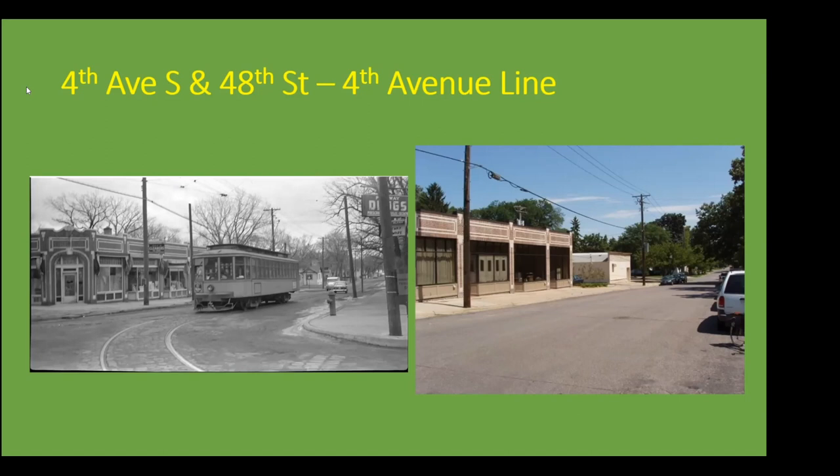Most of our photos are in South Minneapolis. There are a couple in North Minneapolis, but there are certain areas in Minneapolis that aren't represented here because I wasn't able to get photos, and Aaron didn't have photos of some of these other Ys. I'll first start off with 4th Avenue South and 48th Street. This is on the 4th Avenue line, which historically was the first streetcar line in Minneapolis — in the Twin Cities area, actually — to be electrified, but it certainly didn't go down to 48th Street.